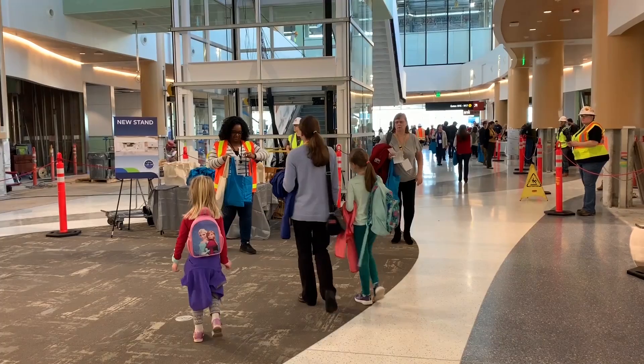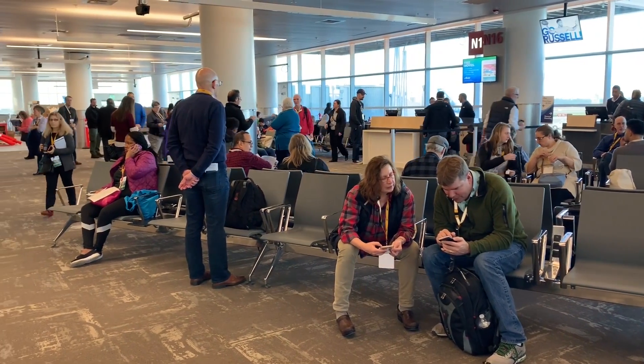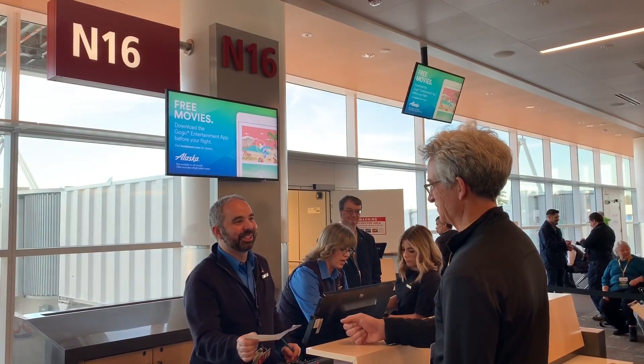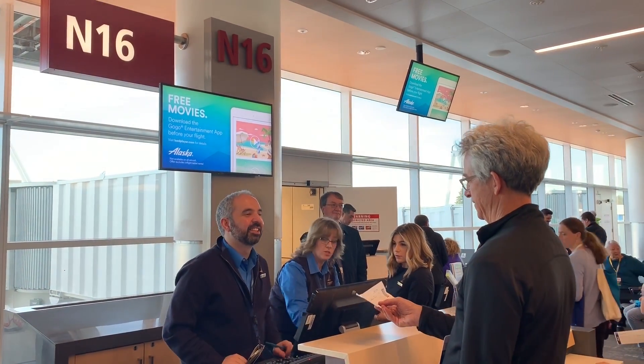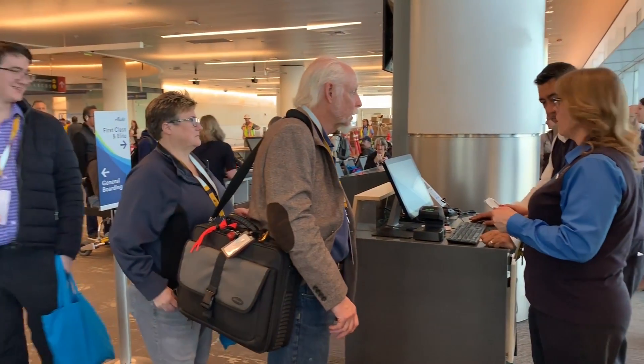We are in the new North Satellite Modernization Project and with me is the Director of SeaTac Airport, Lance Little. Lance, we're here as part of a simulation — we've had about 200 people that have come in and helped us out. Why would we want to do something like this? The reason is we want to make sure that on opening day we have no issues. If we have any challenges or problems, we want to identify them now, not on opening day. That's the primary reason why we're doing this simulation exercise.